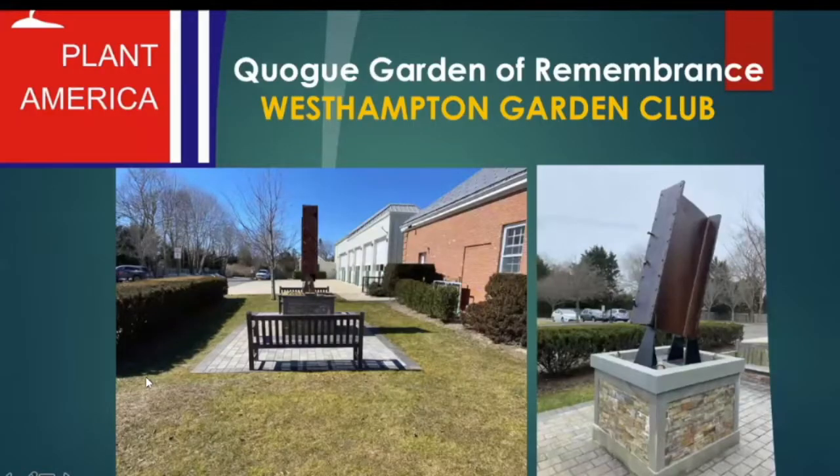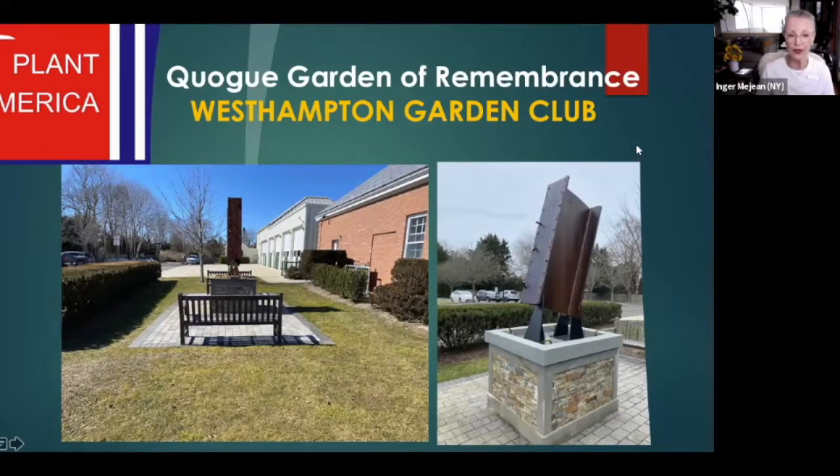Our first presenter comes from the West Hampton Garden Club in the West Hamptons, New York. Hello, everyone. I am Inger Meijan, a past president and garden chair of the West Hampton Garden Club. It is my pleasure to share the story of our garden with you.